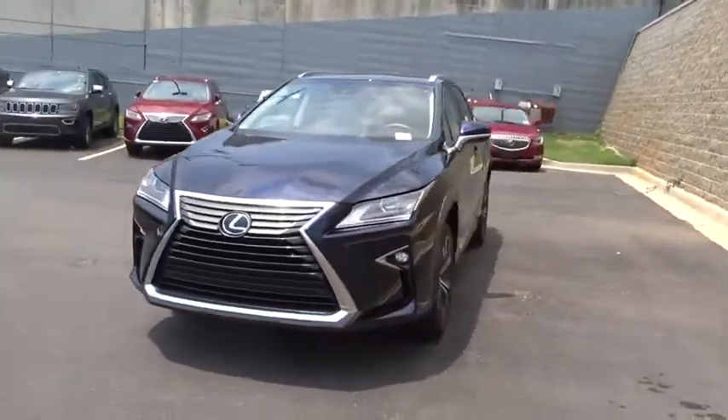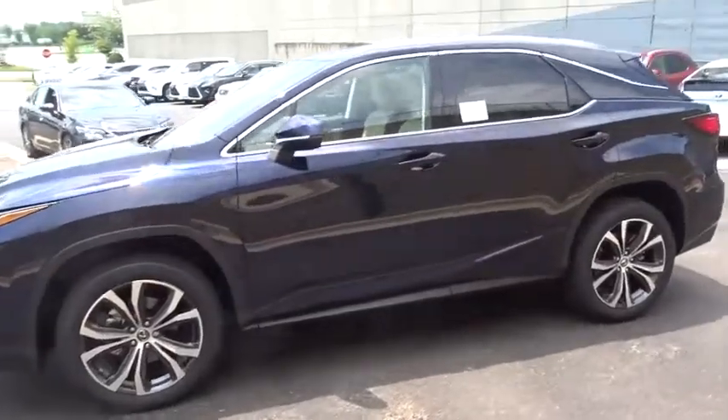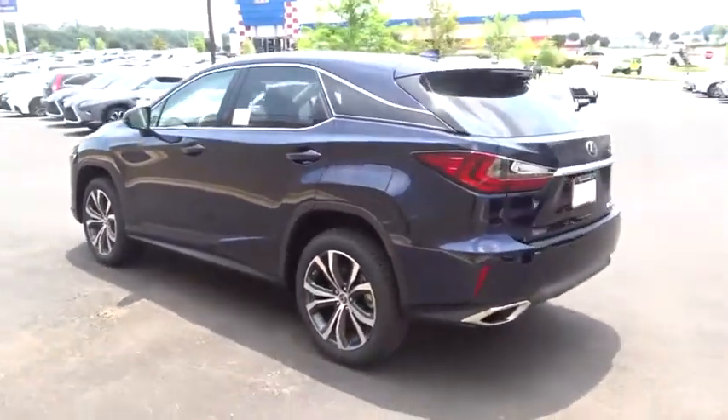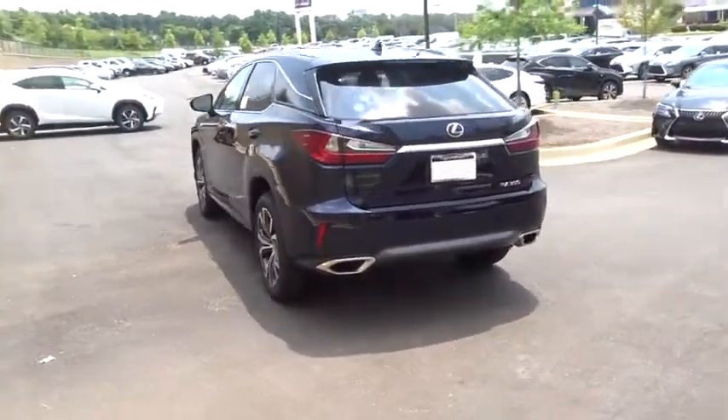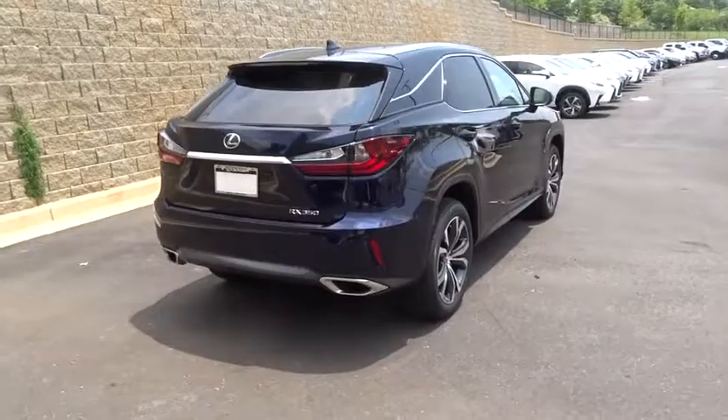The 2018 Lexus RX 300. As one of the first entries in the crossover luxury SUV segment, the Lexus RX 300 provides a high seating position, available all-wheel drive, and generous cargo capacity, along with great fuel economy.